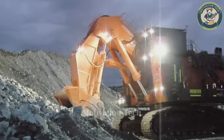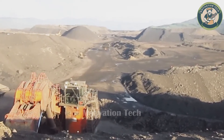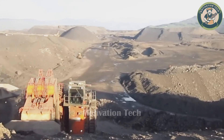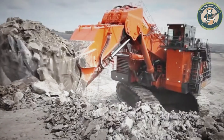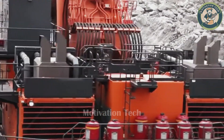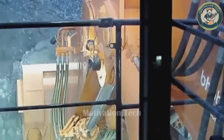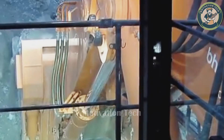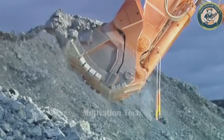The Hitachi EX8006 Excavator is a powerhouse with an operating weight of over 800 tons and a Cummins QSKT60-C engine. This massive beast features a 43.0 cubic meter backhoe bucket designed to load a 34-ton truck in a single scoop.